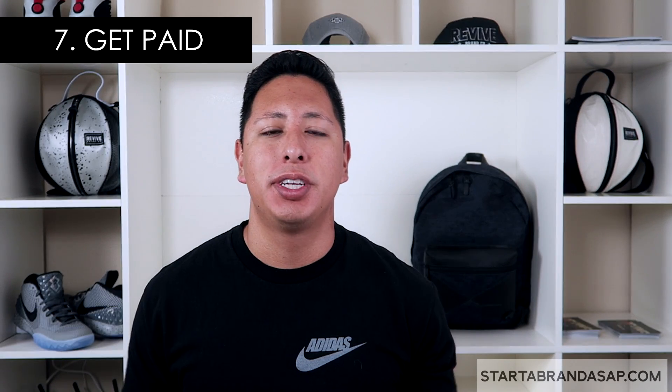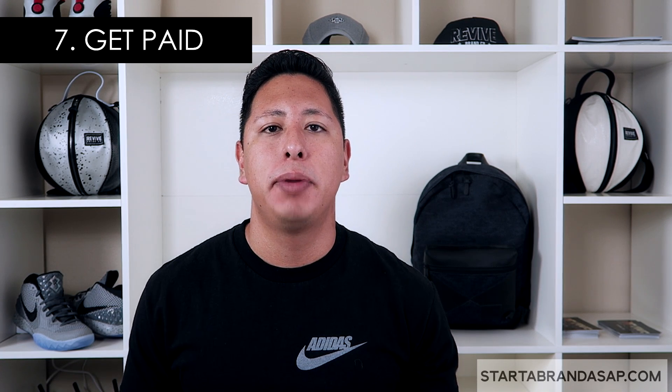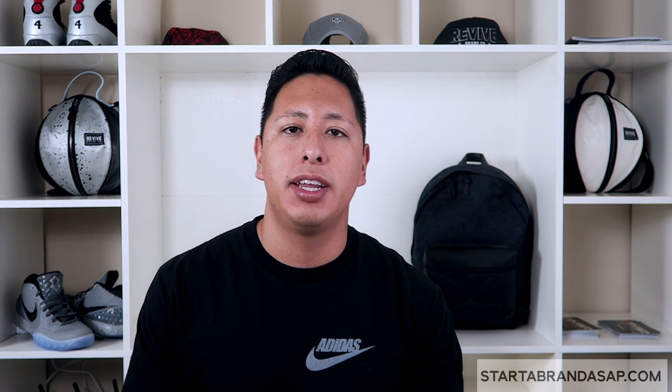The seventh step is to sell and start getting paid. Set up your business bank account and connect it to your website so payments are deposited directly. Use that money to buy more inventory, fund your marketing, and continue growing your business. Once your site is launched and selling, focus on driving traffic to it — figure out why people aren't checking out, and constantly work to make it better.